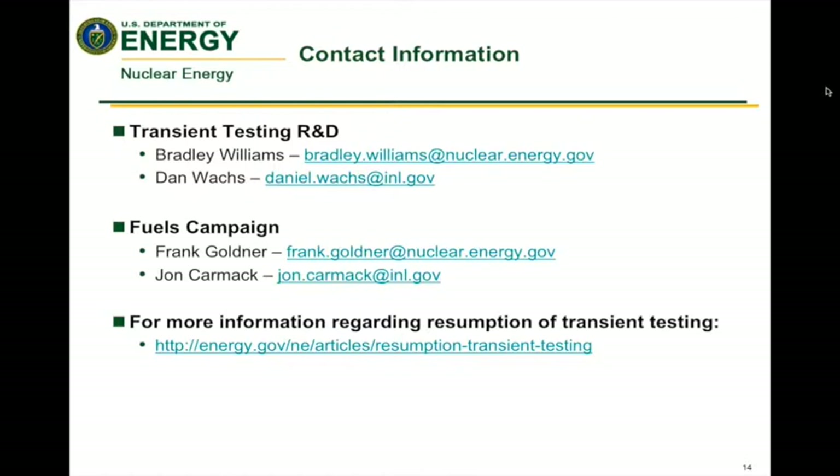The goal is, in 10 years, demonstrate a lead test rod of an accident-tolerant fuel. So in order to support that, we need to be up and running in about 2018. Ideally, we'd like to have the selected reactor fully instrumented by 2018, but we may begin with some simpler tests and then add capabilities as we develop them, so it's not a hard requirement to have everything exactly at that point.